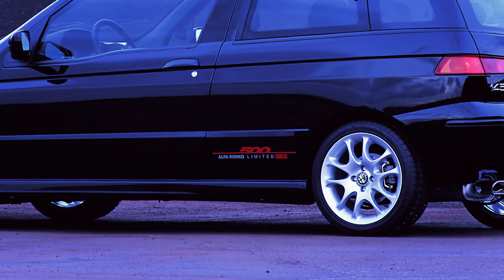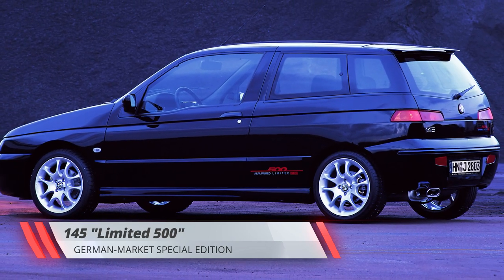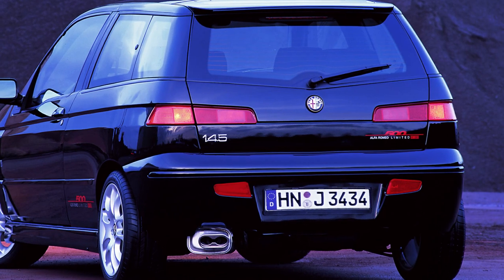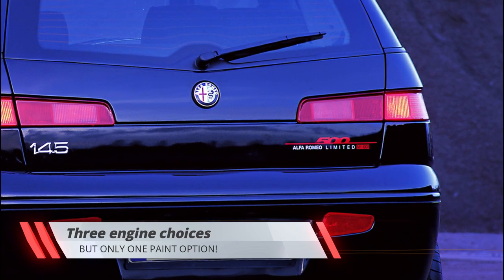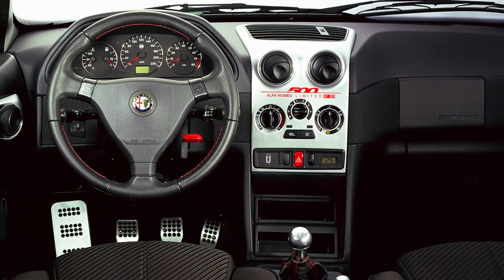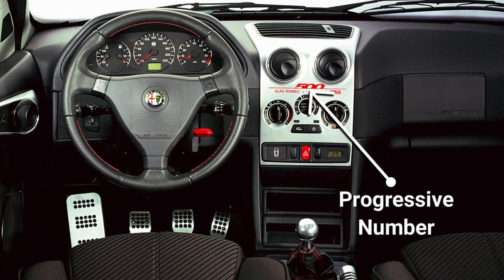Alfa Romeo's German subsidiary released in 2000 a special edition of the 145 called Limited 500, to stimulate sales of what was, by then, a run-out model. Sold in 500 individually numbered units, all painted black and fitted with Zender alloy wheels and rear spoiler, the 145 Limited 500 could be had with either the 1.4 or 1.6 liters Twin Spark engines, or the 1.9 turbodiesel. Inside, each Limited 500 came with a fake aluminum console, aluminum gear knob, pedal covers and handbrake handle, leather steering wheel with red stitching, and the example's progressive number on the console for all to see.